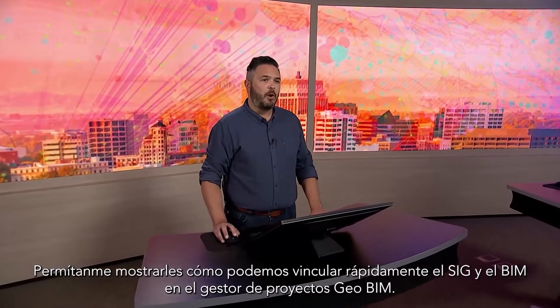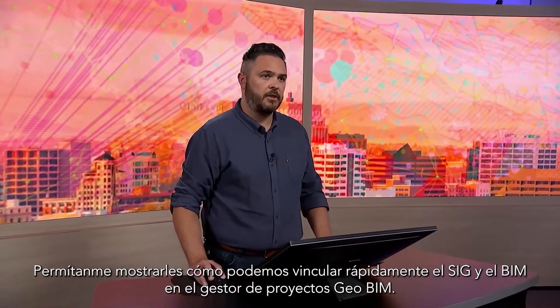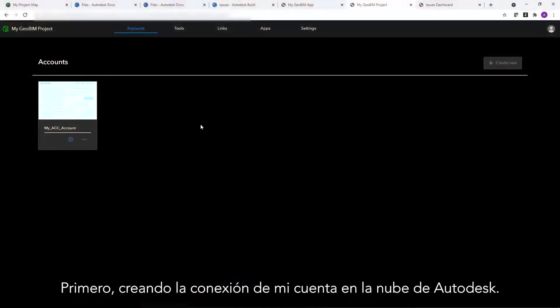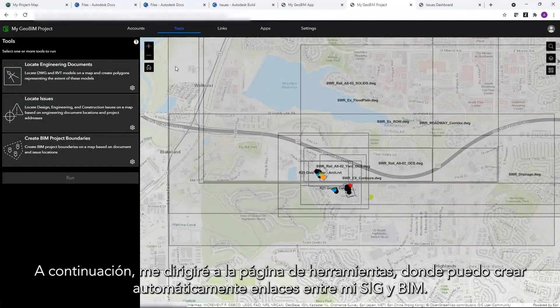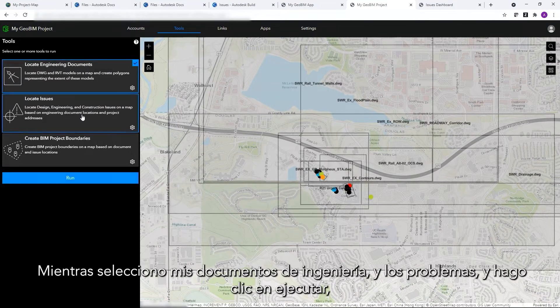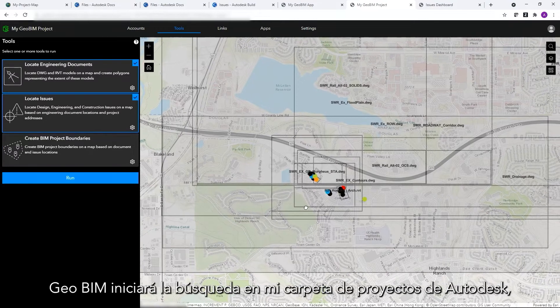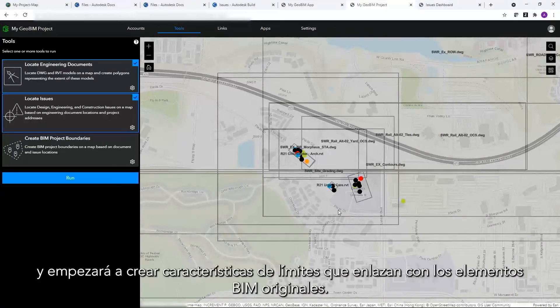Let me show you how we can quickly link GIS and BIM in the GeoBIM Project Manager. First, by creating my account connection into the Autodesk Cloud. Next, I'll head to the Tools page, where I can automatically create links between my GIS and BIM. As I select my engineering documents and issues and click Run, GeoBIM will begin to search into my Autodesk Project folder and begin to create boundary features that link back to the original BIM items.